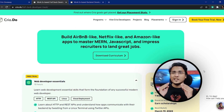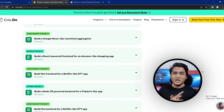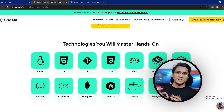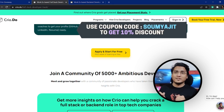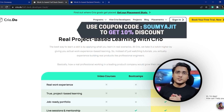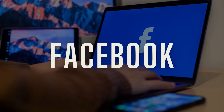You will get support from industry-leading mentors and teaching assistants, and get exposure to amazing latest technologies including AWS, React, Java, Spring Boot, Mockito, and much more. You can get a 10% discount using the code 'somajit' — the link is in the description below. You can even avail a free week to see if it's for you, then use the code to get 10% off.